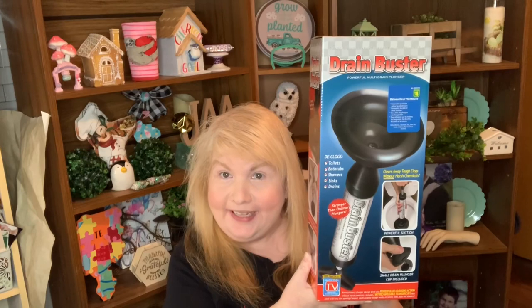I also got these Colgate toothbrushes — you get three for three dollars, which makes them a dollar a piece, even cheaper than Dollar Tree which is $1.25 each. I've used these before and I like them. I also saw this and thought I'd give it a try — it's the Drain Buster.